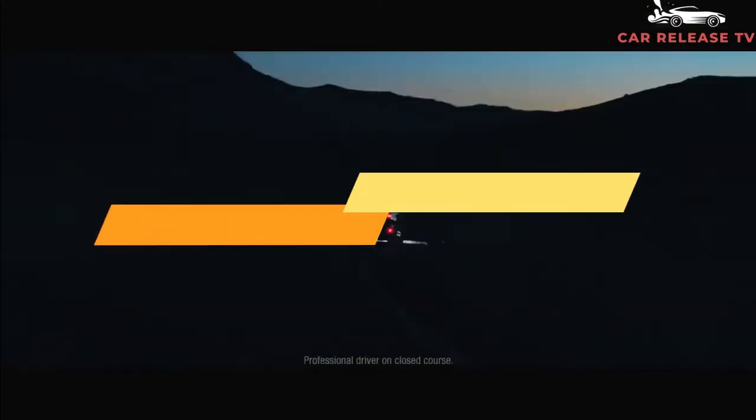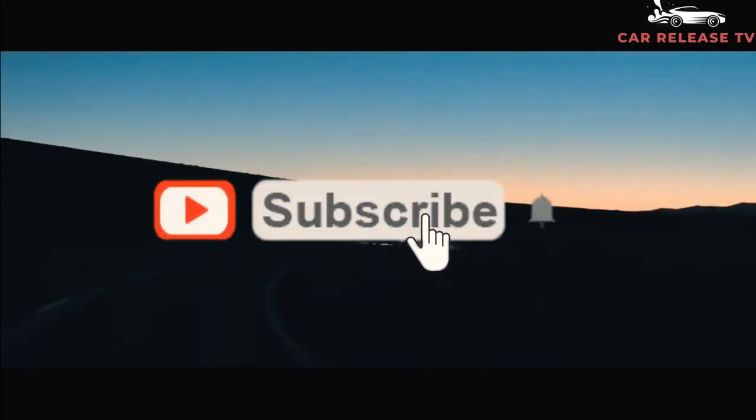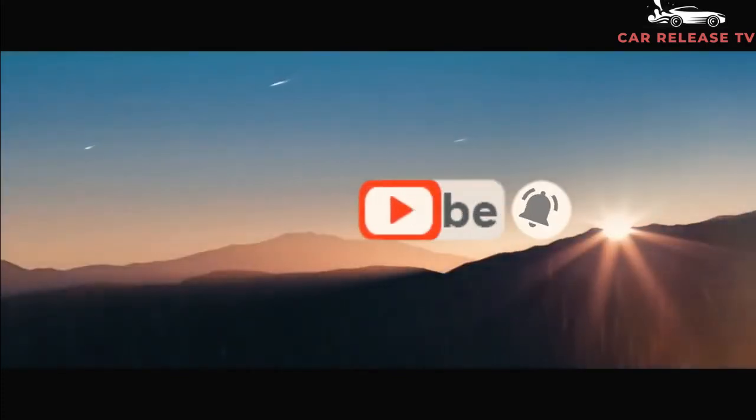Hello YouTube friends, welcome to the Car Release TV channel. Please subscribe to this channel and activate the bell so you get the latest video updates.